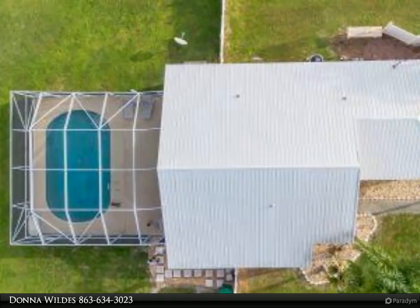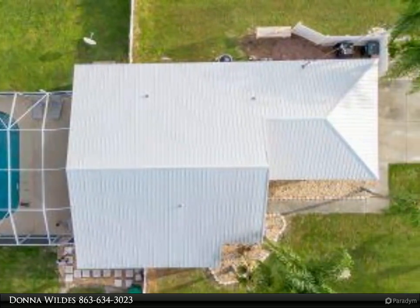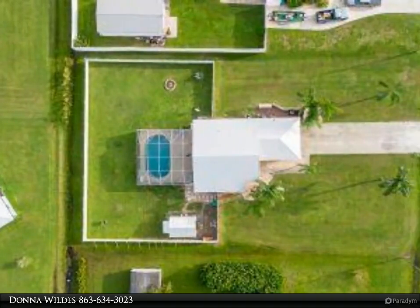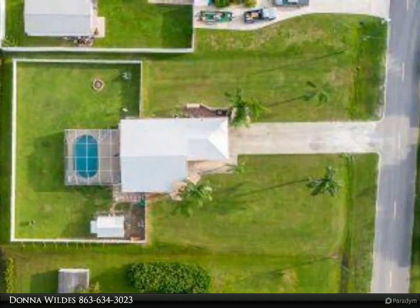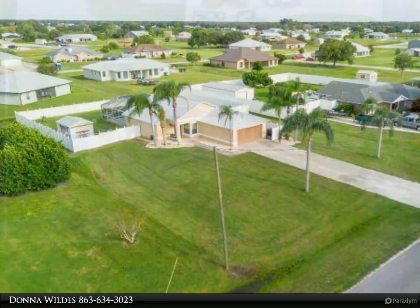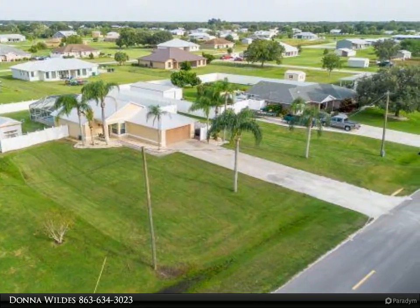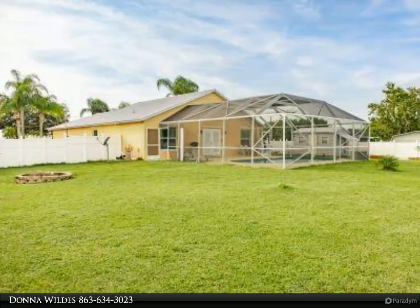This Dalton Wade Real Estate Group property video is presented by Donna Wilds. Welcome to this delightful, well-maintained three-bedroom, two-bath home situated on half an acre in a quiet neighborhood. This nice family home features a beautiful pool and a spacious backyard, perfect for outdoor enjoyment, with an open and inviting layout that provides a warm atmosphere for family living.